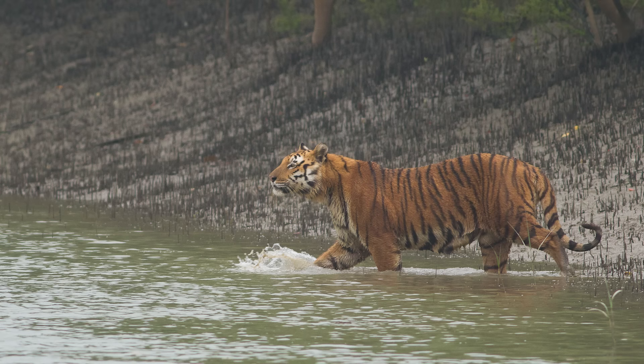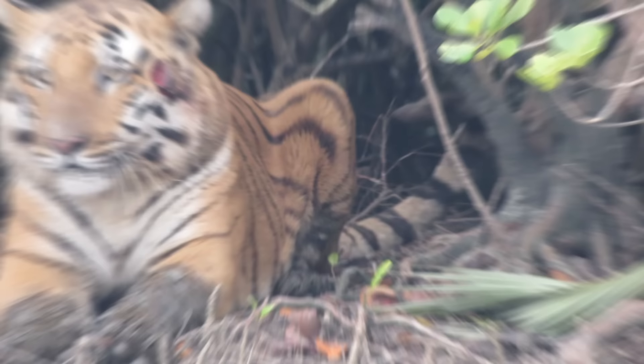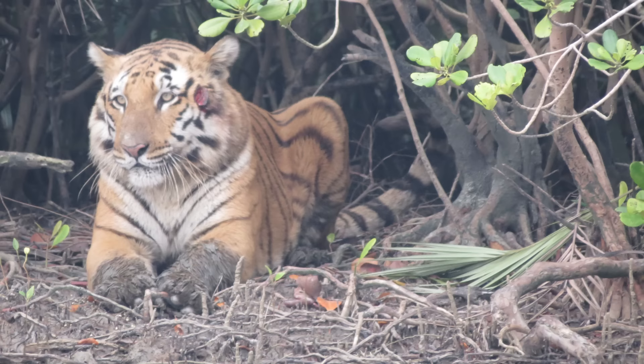However, introducing Sundarbans tigers into the Amazon would be destructive for jaguars, as the tigers would directly compete with them for food and territory. Though these tigers are somewhat smaller than others, they are still significantly bigger than jaguars. They are also more aggressive than tigers from any other region.